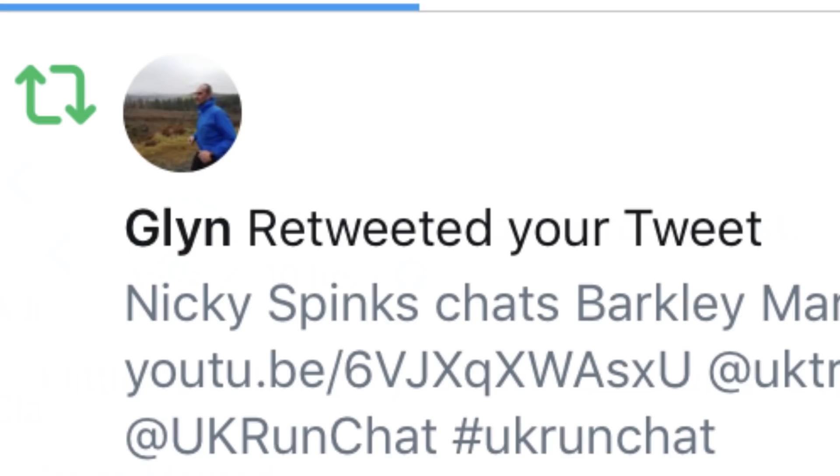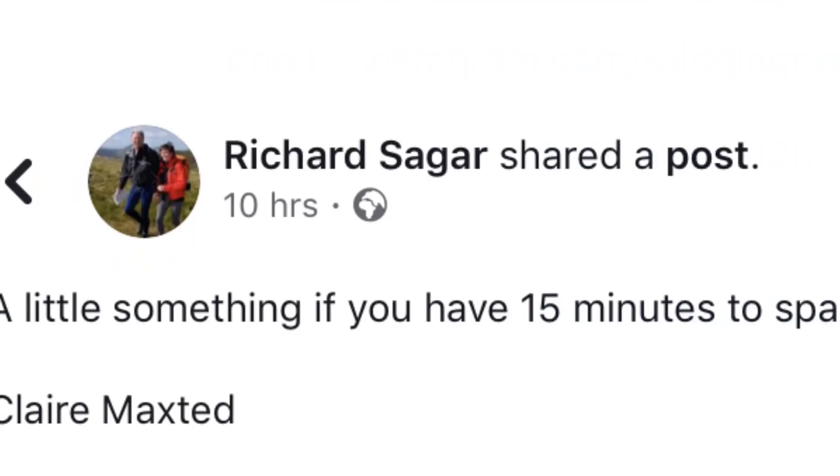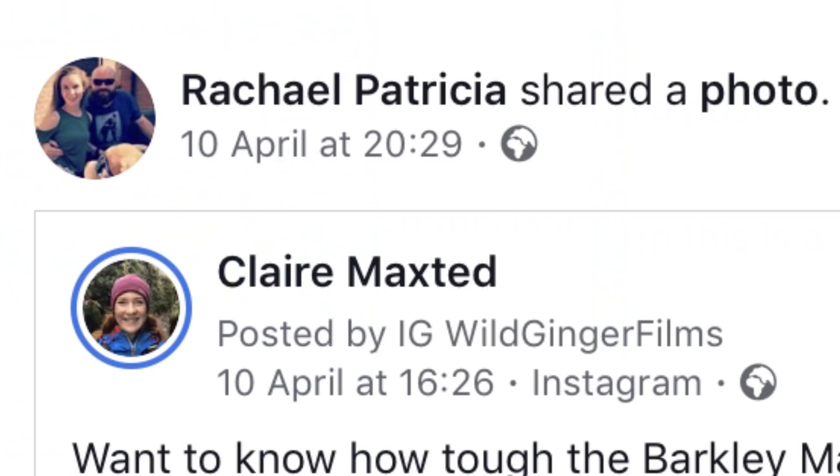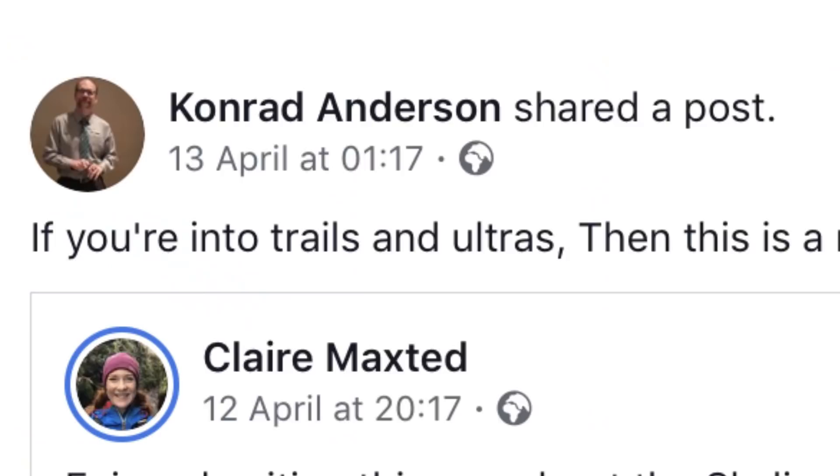Thank you all for subscribing and thank you to everyone who shares and retweets my films on their social media. Thanks this week go to Justine Jay, Richard Sagar, Glyn, Outside Shots, David Hagarth, David Cooper, Stephen Whiston, Richard Howard, John Rowe Reagan, Run Simon Run, Adrian Stott, Noodles and Fizz, Conrad Anderson and Rachel Patricia. Keep sharing my films everyone and keep your questions coming — whether it's a query about gear, training, nutrition or racing, type it in the comments below so I can help you out.